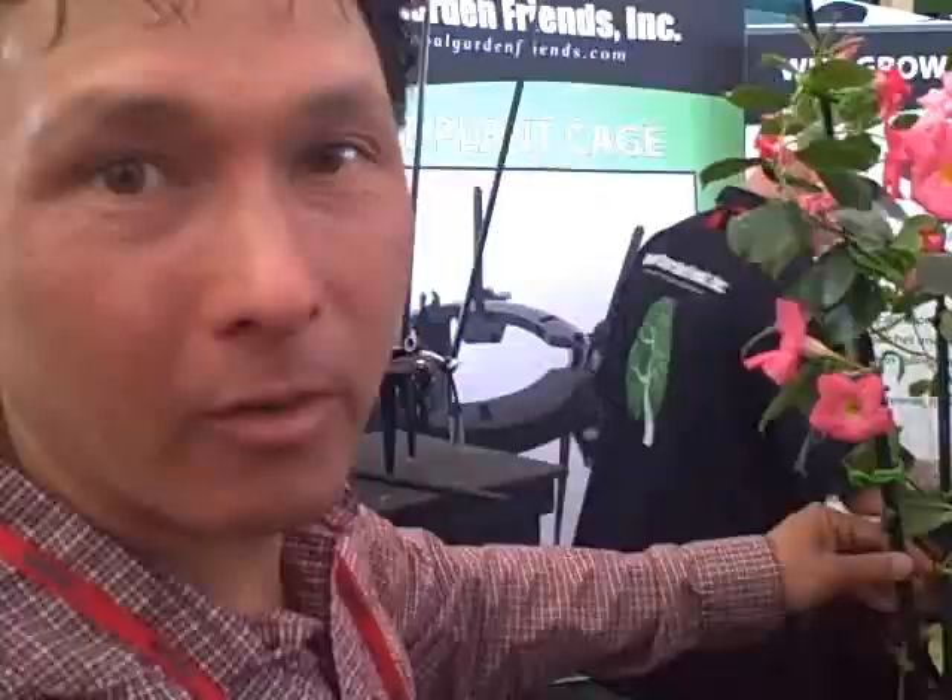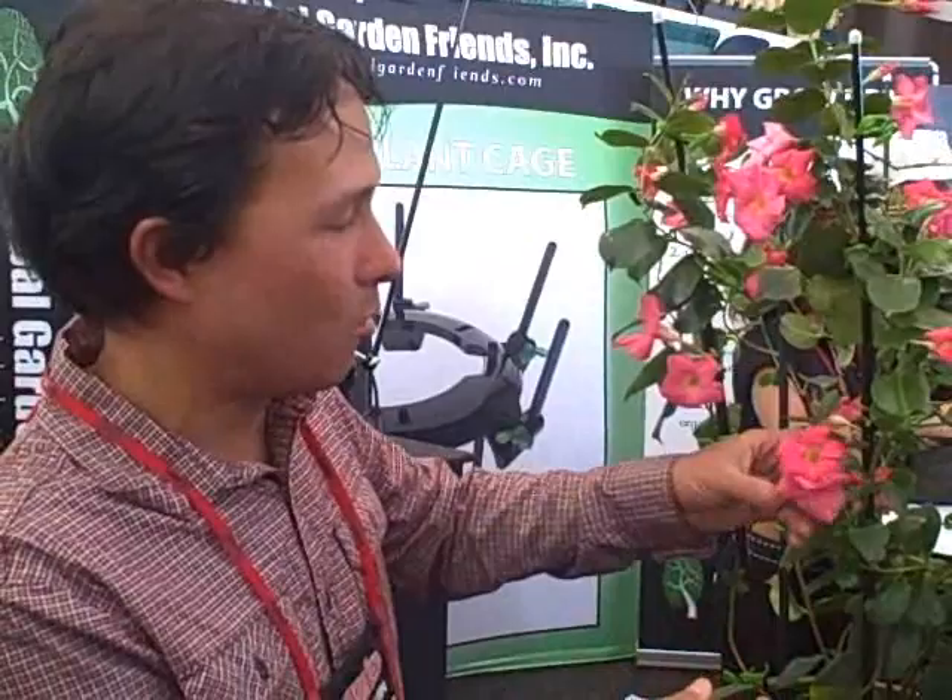Next we're going to check out another booth. They have a really cool plant cage that I've never seen before. This is meant pretty much for indoor growing, though I'm picking out things that can also be used for outdoor growing. If you're planting on a deck and you move your plant inside for winter, this would be a great cage to keep it stable. It kind of folds down, is fully adjustable, and won't disturb your roots like other cages or stakes. This is called the Ultimate Plant Cage — here it is being used with some flowers.